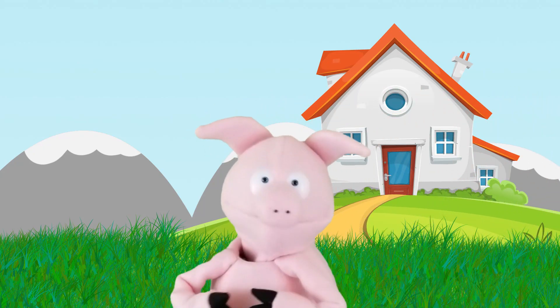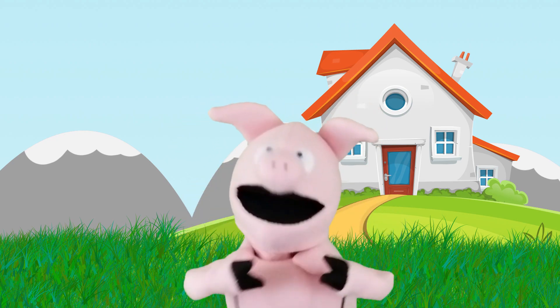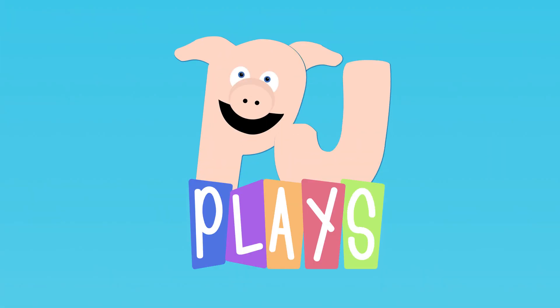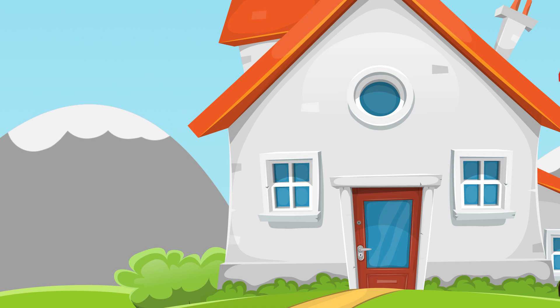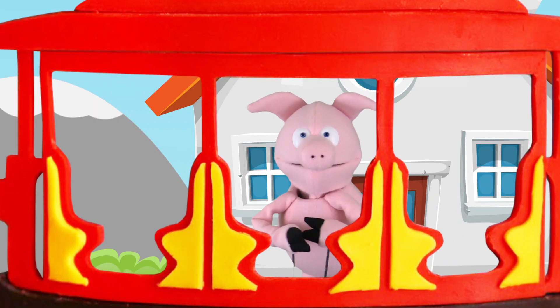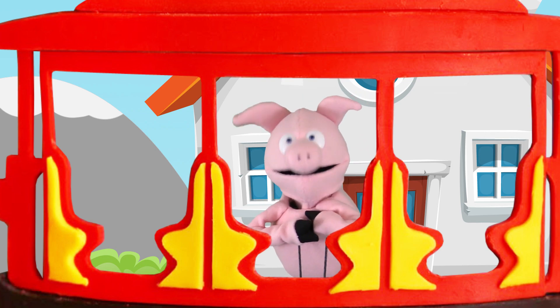Oh hey everybody! I'm PJ Pig, the little pig with a big imagination. Let's play! Come on in. It's a beautiful day in the neighborhood. A beautiful day for a... Oh hi neighbor! Welcome to PJ Pig's Neighborhood. I'm so glad you've joined me today.